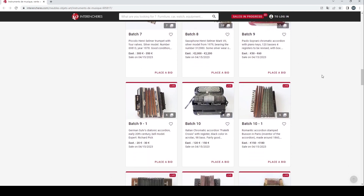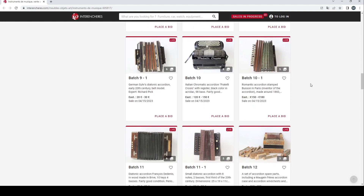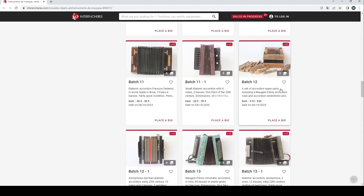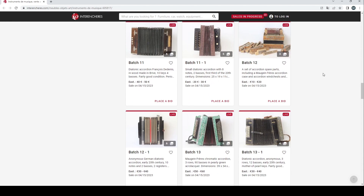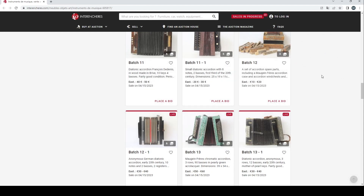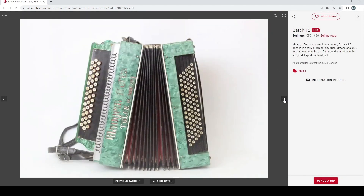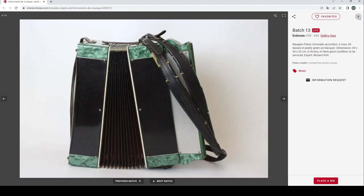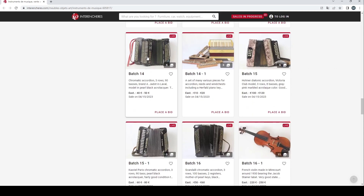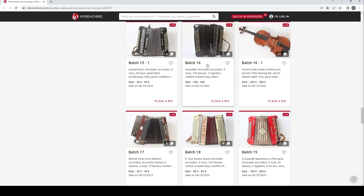There are quite a number of accordions here: a Paolo Soprani chromatic accordion, a German diatonic accordion, an Italian chromatic accordion by Fratelli Crozio, a Romantic accordion stamped Busson in Paris, a Francois de Denis diatonic accordion, a small diatonic accordion with eight notes, and a set of accordion spare parts including a Maugène Frère accordion case, winchests, and blades — going for 10 to 20 euros. Also an anonymous German diatonic, a Maugène Frère chromatic accordion in a nice pearly green colour at 50 to 60 euros, a Jadot in Laval chromatic accordion, a Hona diatonic accordion, a Casriel Paris chromatic accordion, and a Scandali accordion. A lot of accordions in this auction.